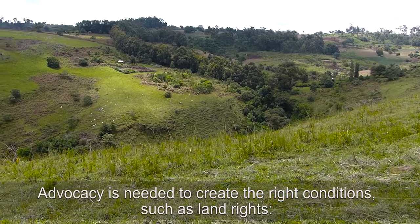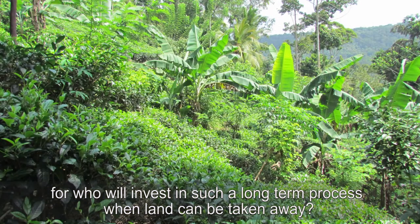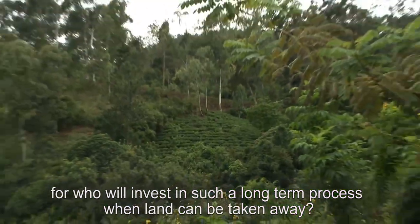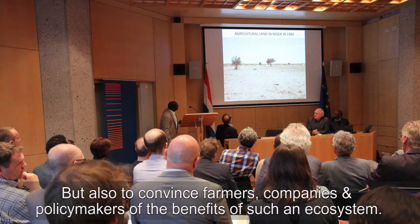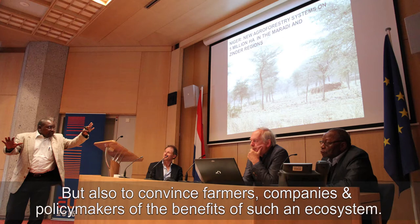Advocacy is needed to create the right conditions, such as land rights. For who will invest in such a long-term process when land can be taken away? But also to convince farmers, companies and policy makers of the benefits of such an ecosystem.